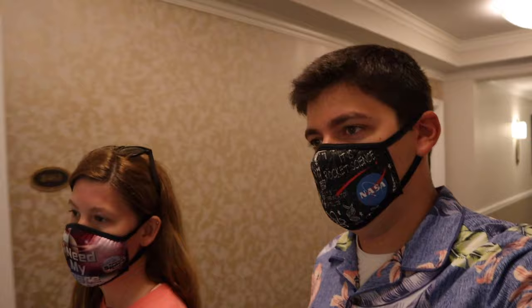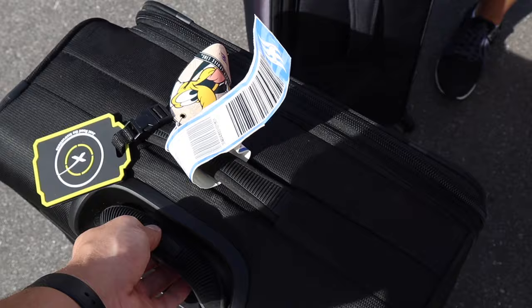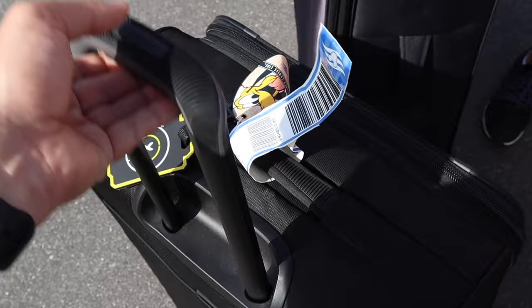We've got our masks on as we head down to the car and through the lobby. Maybe we'll get a resort refillable mug since we're going to be here for four nights — it might make sense. Let's go.